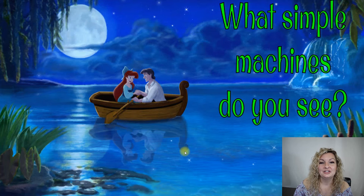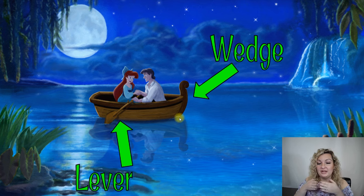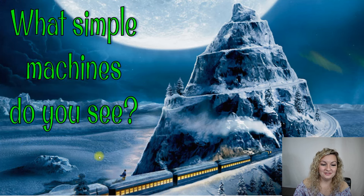Let's look at Little Mermaid. What simple machines do you see here? Well, right here we have a boat, and believe it or not, the bow of a boat — which is the very front of the boat — is going to wedge its way through the water, so that would be considered a wedge. And then, of course, the oar is a lever. All right, let's check out another one.